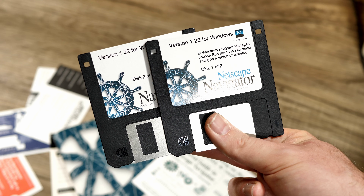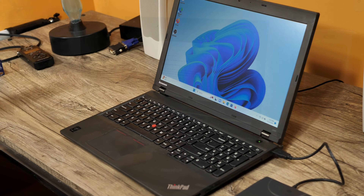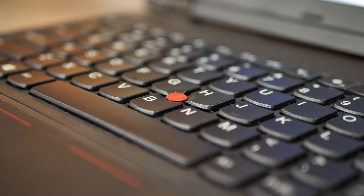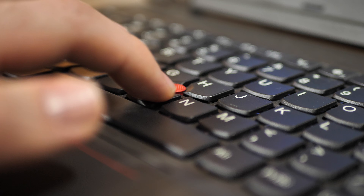So let's take these disks over to my test computer, which is a Lenovo L540 laptop with a fresh install of Windows 11 Pro. The best part about this laptop is it has a superior pointing device — that being this lovely nipple right here.